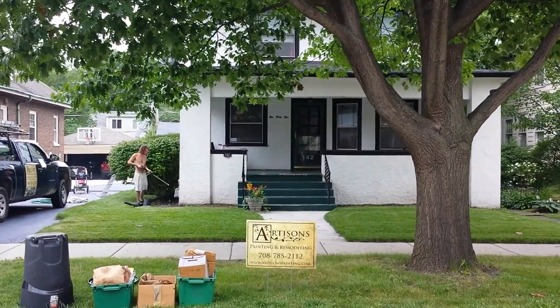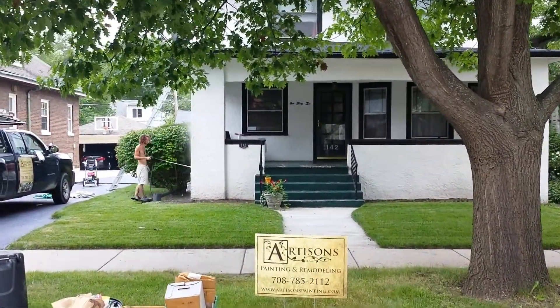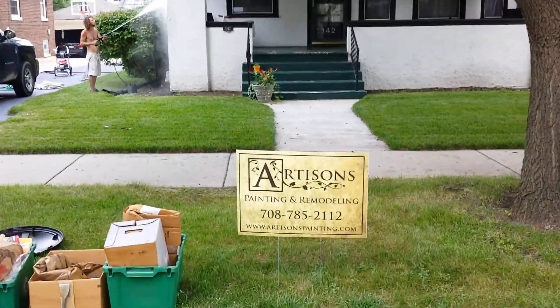This is Artisans Painting and Remodeling and my name is Joseph DeGangie. I am the owner of Artisans Painting and Remodeling.